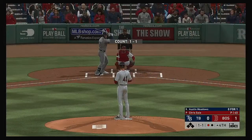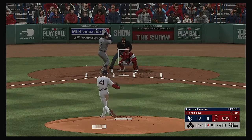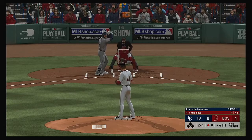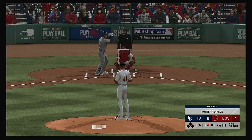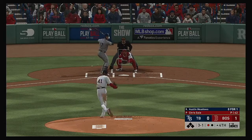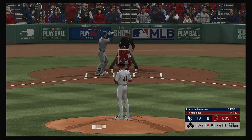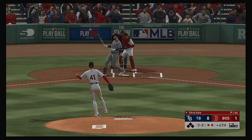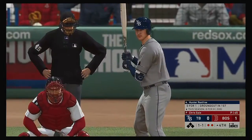Stepping in, Austin Meadows comes into this at-bat 0-1 in the ballgame. This ball runs away for ball two — 2-1. Big sweeping breaking ball right there, good pitch. But if he wants to get him to swing at it, he'll have to bring it in a little closer to the strike zone. The three-one swung on and missed — full count now. When you get yourself through a three-one count and get a fastball, those are the ones you really want to punish. A fastball blew it right by him, and there are two down.